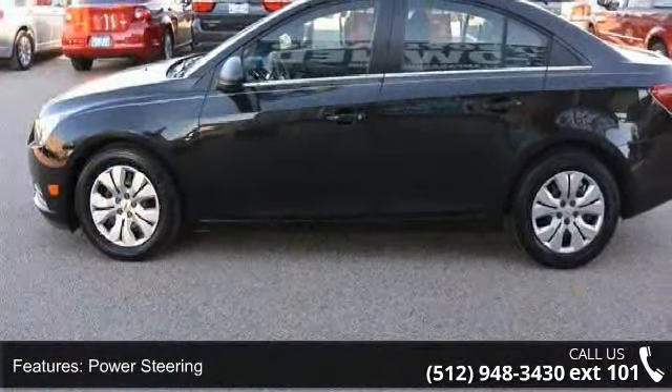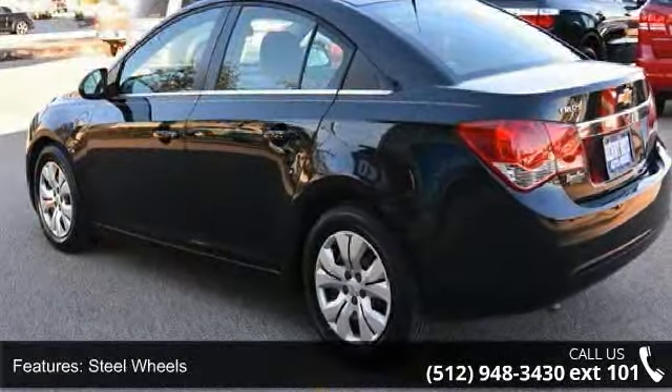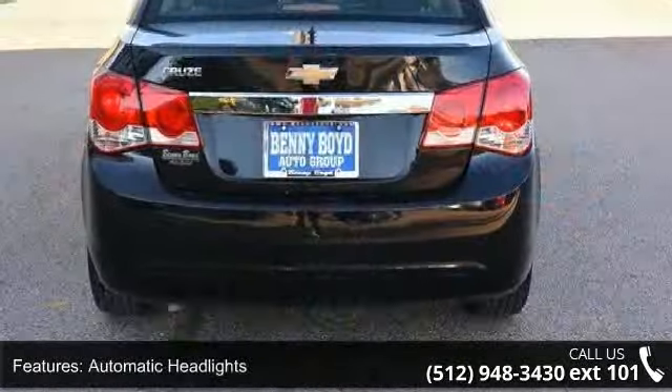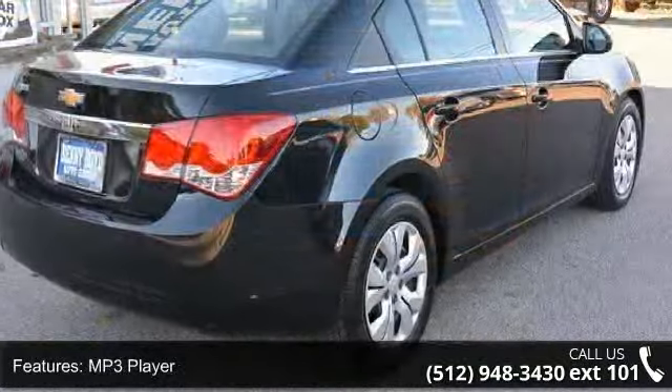Some of the top features included with this vehicle are front-wheel drive, power steering, wheel covers, steel wheels, automatic headlights, MP3 player, auxiliary audio input, satellite radio, bucket seats and pass-through rear seat.